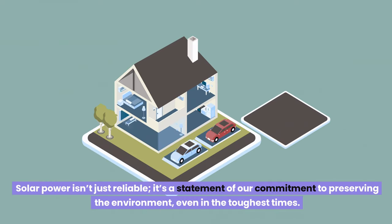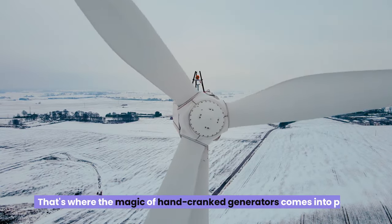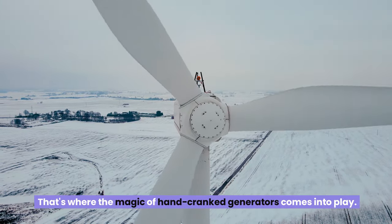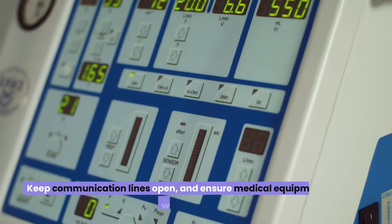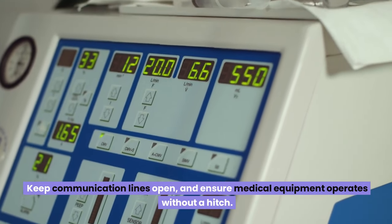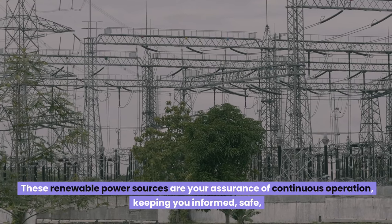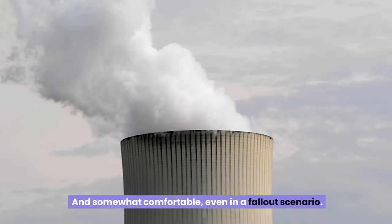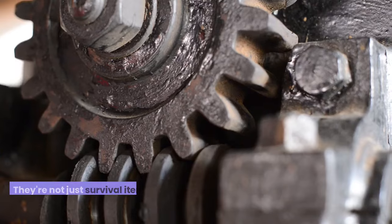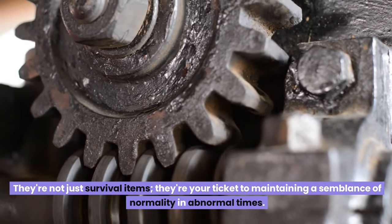Solar power isn't just reliable — it's a statement of commitment to preserving the environment, even in the toughest times. But what about cloudy days or the dead of night? That's where hand-crank generators come into play. A bit of physical effort brings forth the power to light up your shelter, keep communication lines open, and ensure medical equipment operates without a hitch. These renewable power sources are your assurance of continuous operation — not just survival items, but your ticket to maintaining a semblance of normality in abnormal times.